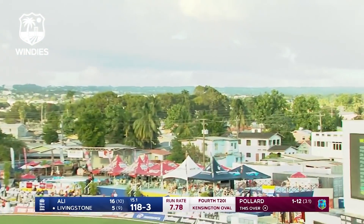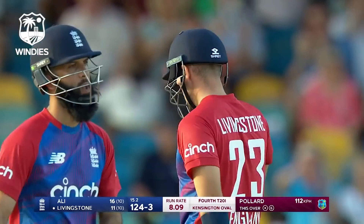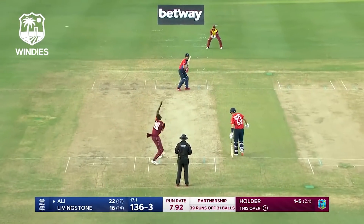Well that's gone miles, that's gone miles — you'd hear the sound off the bat. Crisp from Livingston. The fans are loving it, let's see how he finishes off this innings.